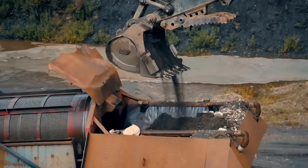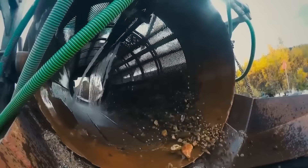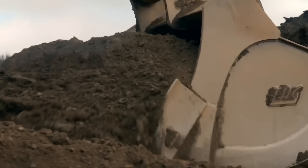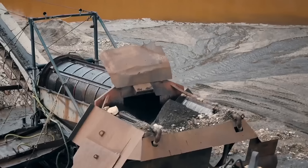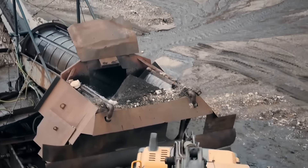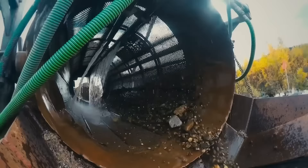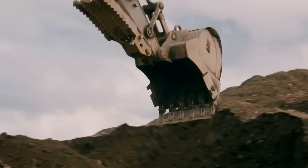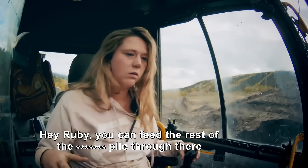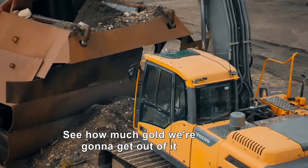With the curse of the Hunker Cut lifted, Tony now has two wash plants sluicing gold-rich pay dirt at a combined 450 yards per hour, giving him a fighting chance of hitting his 4,500-ounce season goal. Tony takes a visitor to the rest of the hole to see how much gold they're going to get out of it.